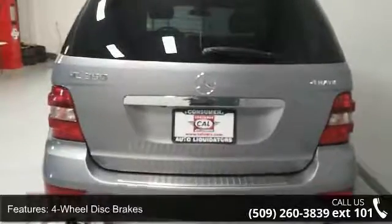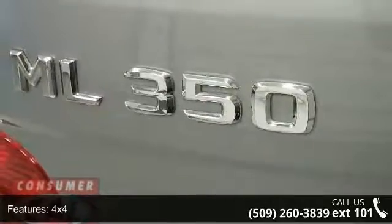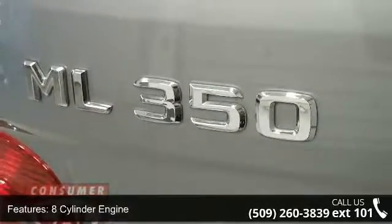Chrome wheels, cruise control, gasoline fuel, and keyless entry. If you are looking for a solid pre-owned truck, this might be the one.